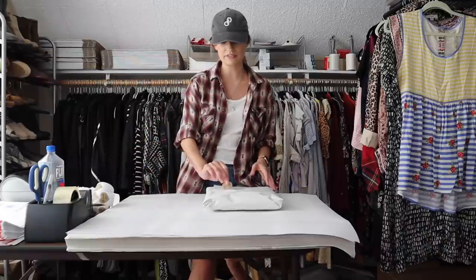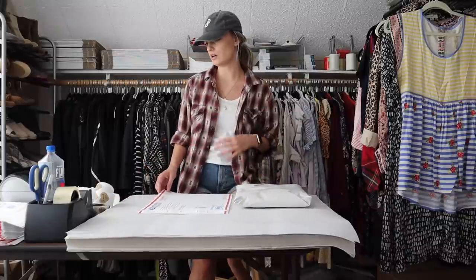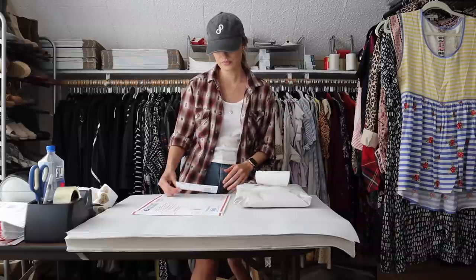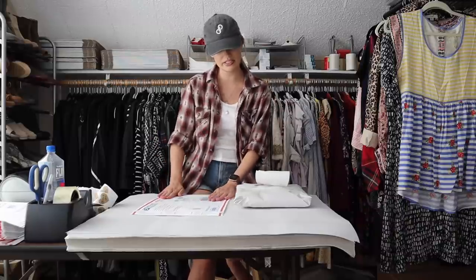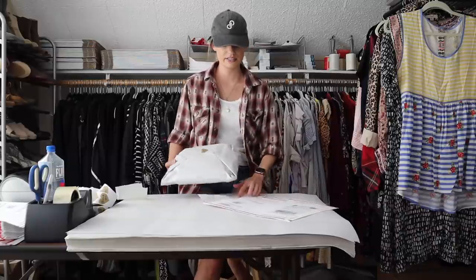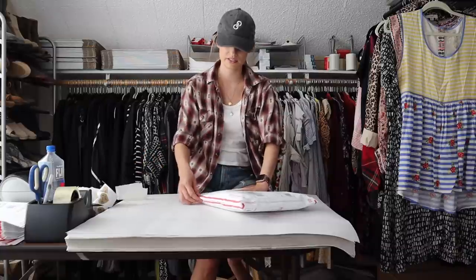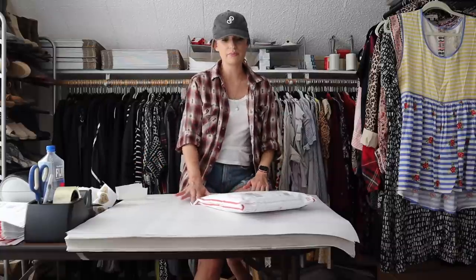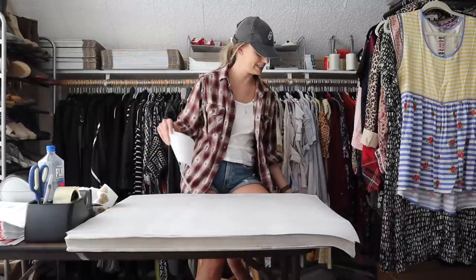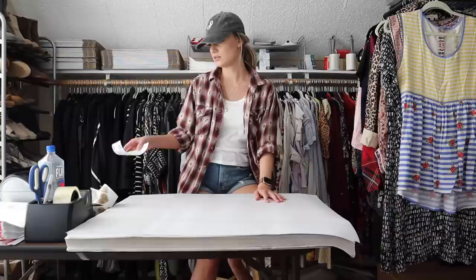I shop there pretty much every Thursday — everything in the store is $2, no matter what it is: shoes, purses, clothing. So my net profit on this dress came out to $30. I would say anything $30 and up is a great profit for Eileen Fisher these days, just because its resell value isn't always the highest.